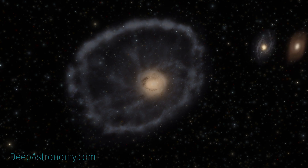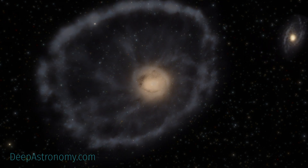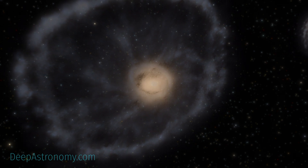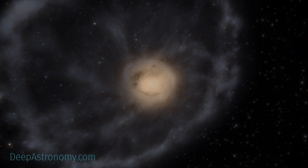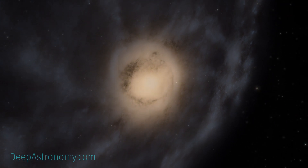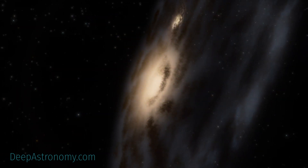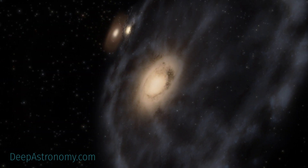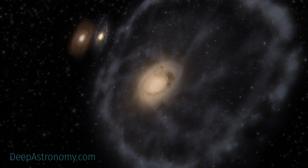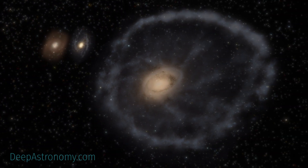The Webb Space Telescope's observations underscore that the Cartwheel is in a transitory stage. The galaxy, which was presumably a normal spiral galaxy like the Milky Way before its collision, will continue to transform. While Webb gives us a snapshot of the current state of the Cartwheel, it also provides insight into what happened to this galaxy in the past and how it will evolve in the future.